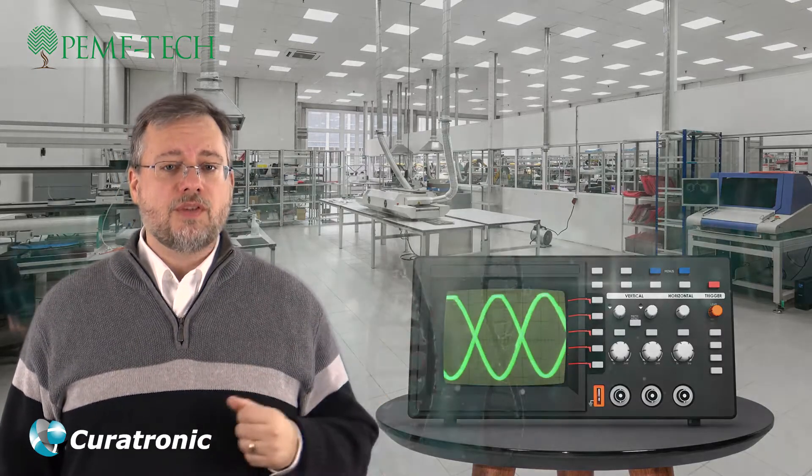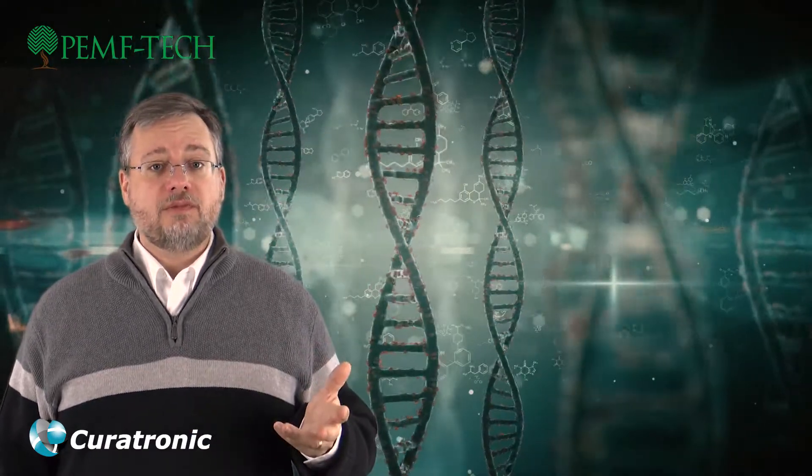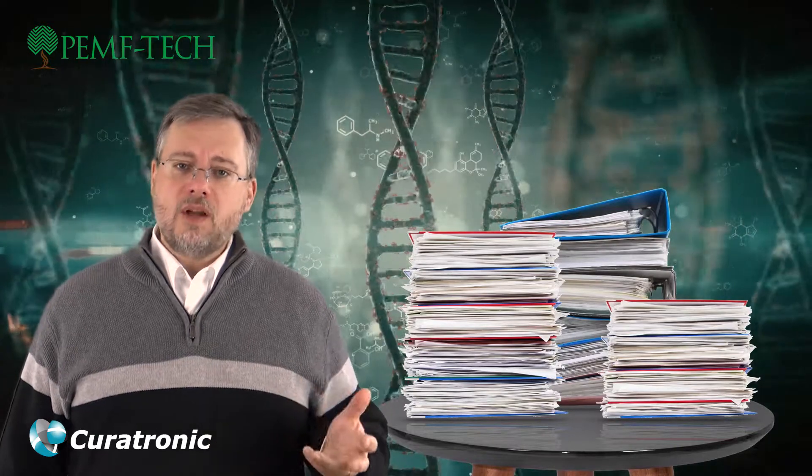The higher the frequency, the lower the intensity. The protocols for PEMF devices are generated by scientific research and clinical studies. This data comes from research facilities such as Johns Hopkins University, the Mayo Clinic, different universities, hospitals, and research facilities around the world.